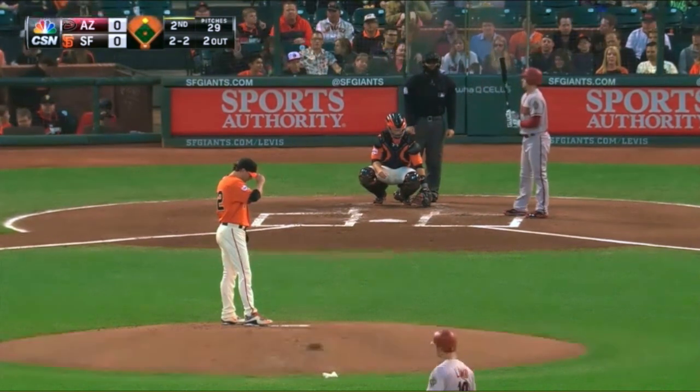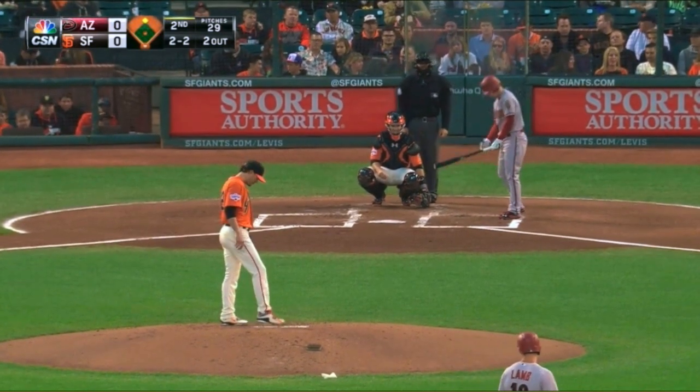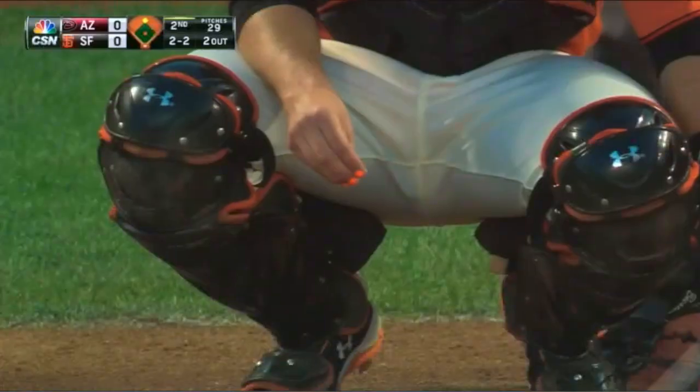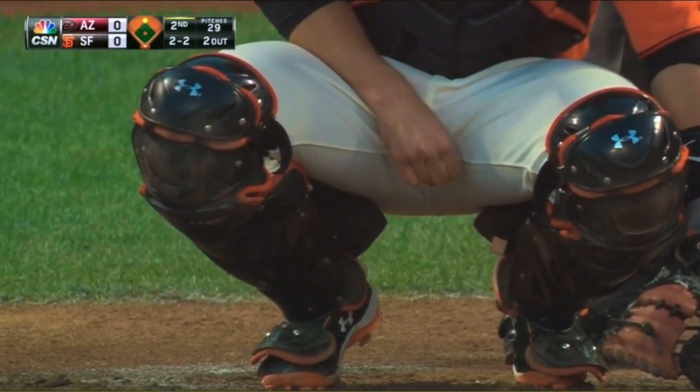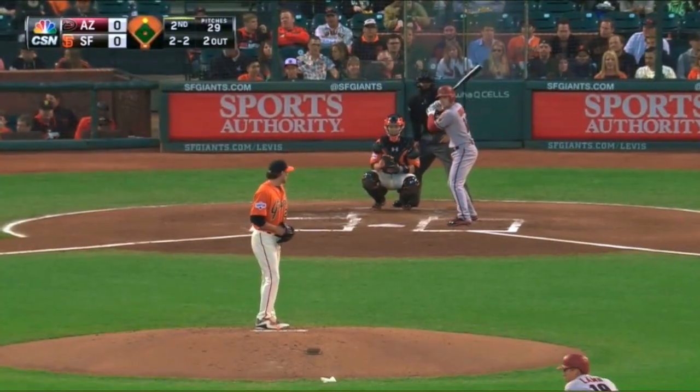The kids love them. Buster Posey is using them. You really need them, and it absolutely helps everybody see the signs.